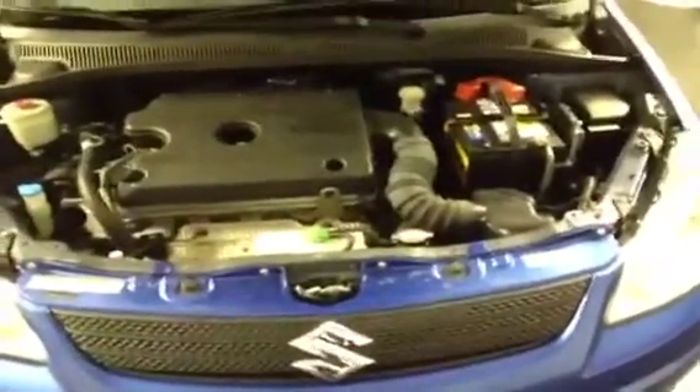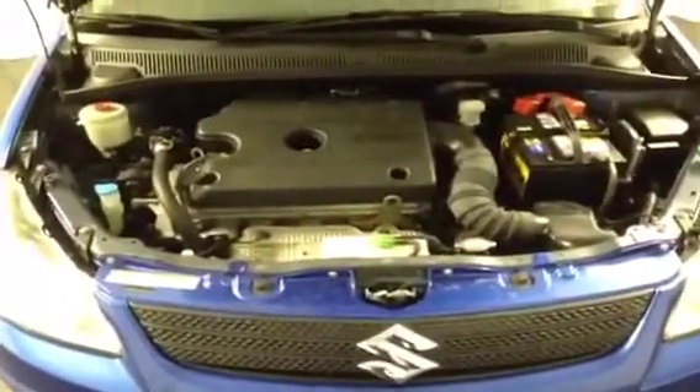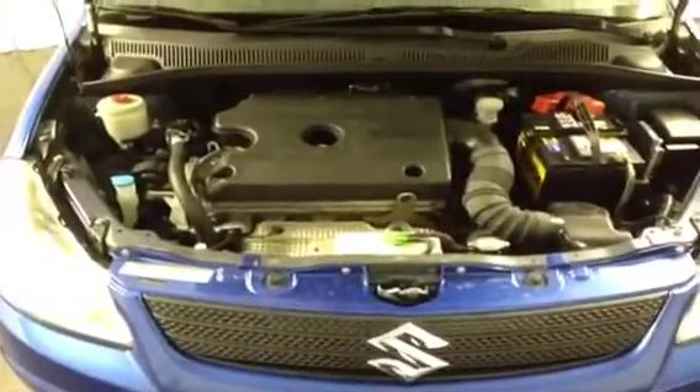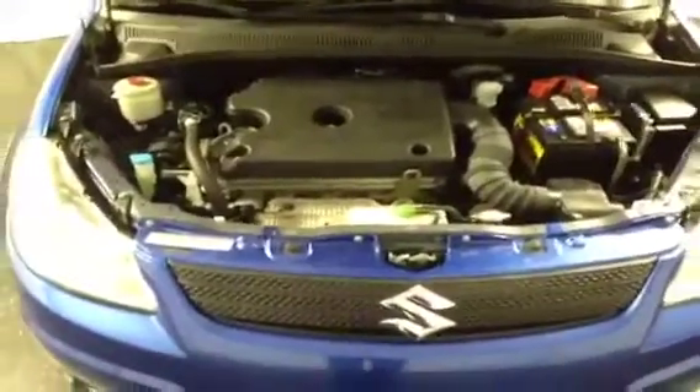Now we've given you a good exterior look and interior look of the 2007 Suzuki SX4. I wanted to take you under the hood and let you hear the engine for yourself. Remember, this vehicle has passed our 160 point maintenance and safety inspection. It comes with our iron clad money back guarantee, and at no charge to you, you can simply request the vehicle certified report by requesting it from one of our non-commissioned sales pros.